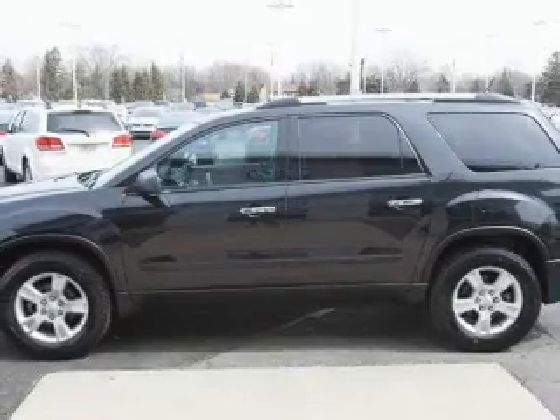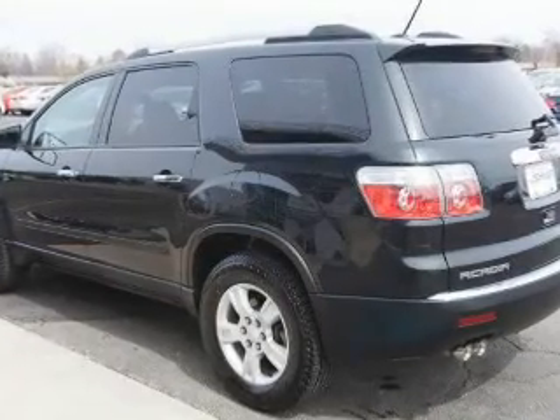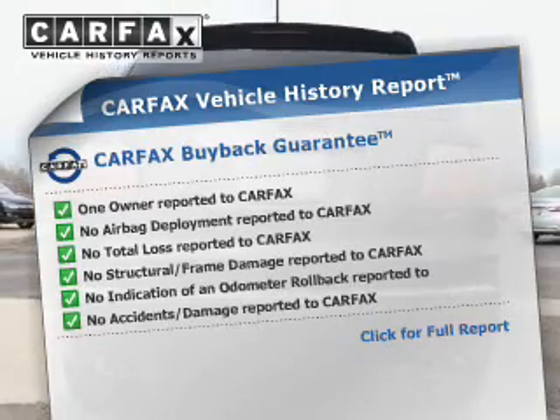Reach your destination effortlessly with GPS navigation. Stand out from the crowd with premium wheels. Anti-lock brakes help you bring your vehicle to a safe stop. Know the history on this ride and greatly reduce your buying risk with the included Carfax Vehicle History Report.